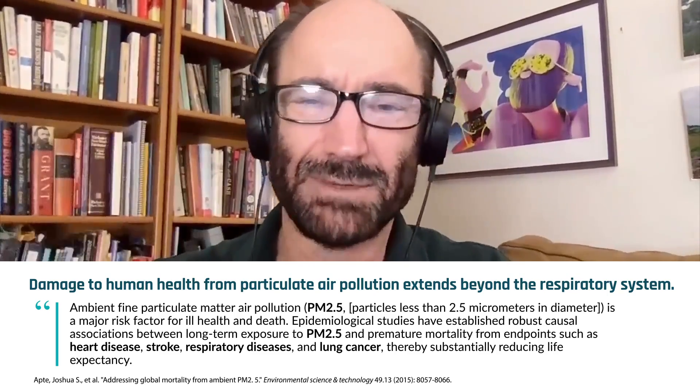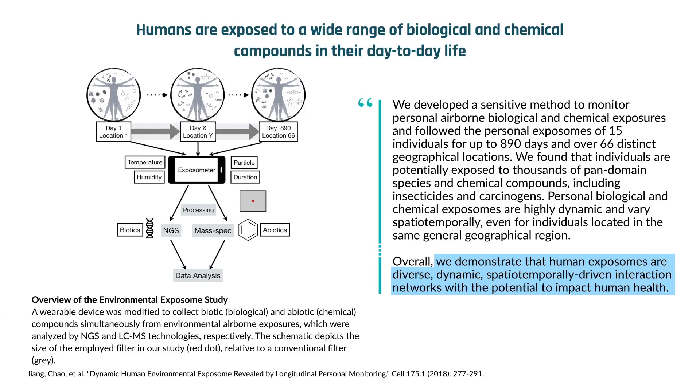Under that filter, we have a chemical absorbent that sucks up all the chemicals that you would also be breathing. We then analyze them — not in real time. We take the cartridge out, and we can measure all the biologicals, meaning pollen and bacteria and fungi that you're exposed to, and we can measure all the chemicals that you're exposed to, too.